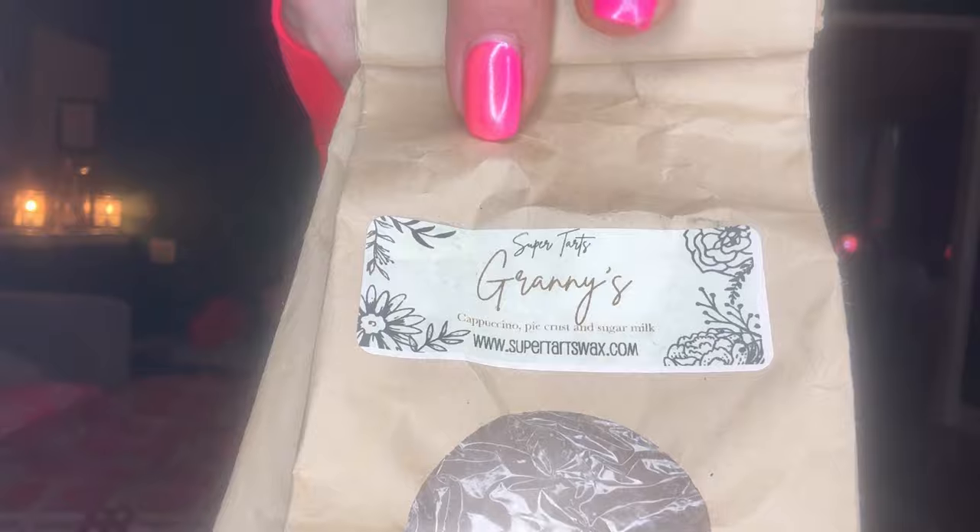I had a few pieces left of Super Tarts' Granny's and mixed them in my kitchen. I have a tea light, a hot plate, four warmers and an element in my kitchen, so that's how I finished it. Granny's — cappuccino, pie crust and sugar milk — is so, so good. Coffee on Main and Granny's alternated in my kitchen warmers all day. I love when my coffee lasts all day; I drink coffee all day and need to stay awake for work.